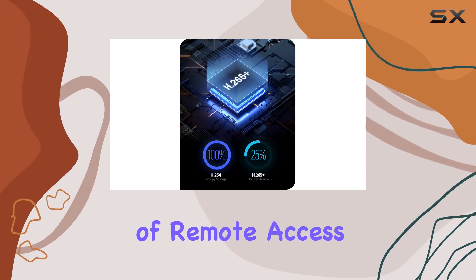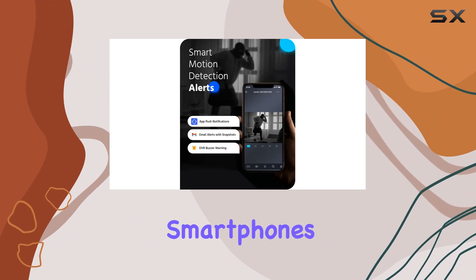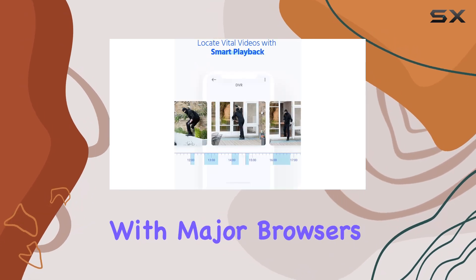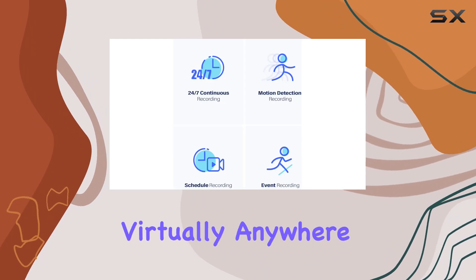Speaking of remote access, the ANNKE Vision app enables seamless control of the DVR from smartphones, tablets, and computers via 3G, 4G, 5G, or Wi-Fi. Compatibility with major browsers further extends accessibility, making monitoring convenient from virtually anywhere.